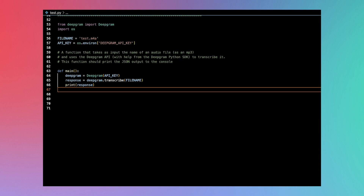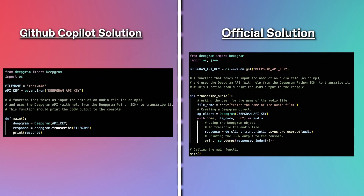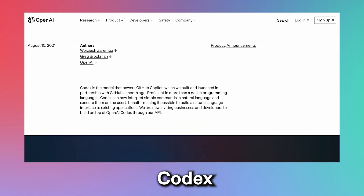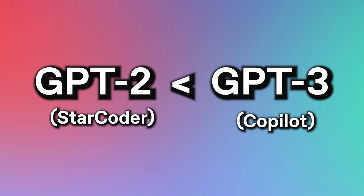GitHub Copilot is a lot more concise. It follows very sound logic: it initializes an instance of DeepGram, calls a function that attempts to transcribe the specified file, and then prints the response. However, just like StarCoder, Copilot is missing the part where you use Python's open function to allow the file to be read, and it's also missing the JSON dumps — though I'll admit that's my fault because I forgot to import JSON. Fun fact: Copilot is a fine-tuned version of GPT-3, specifically built on a model called Codex. The reason Copilot has smaller latency and, in my opinion, a generally better coding style than StarCoder is that its brain is one generation more advanced.